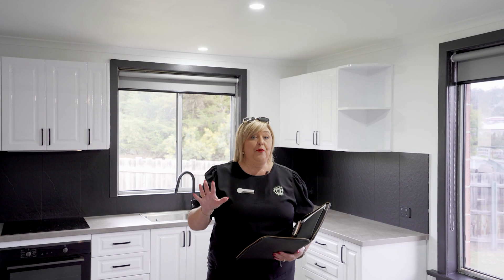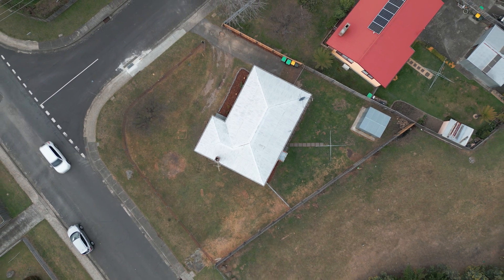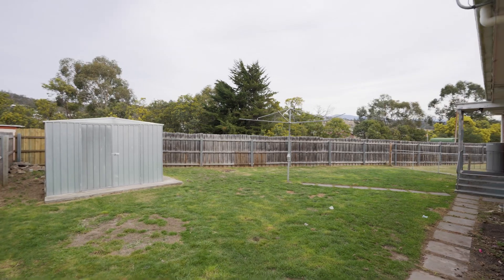This great home is perfect for a first home buyer or for the savvy investor. We're on a 640 metre square block, nice and level, fully fenced front yard and fully fenced rear yard as well.